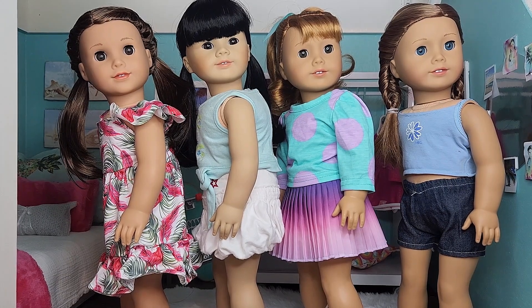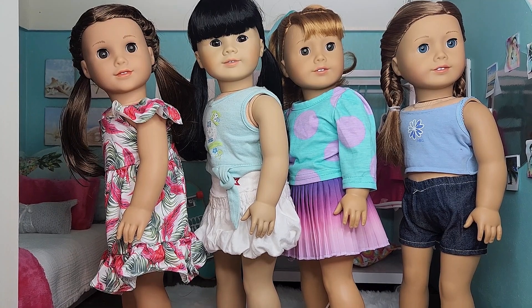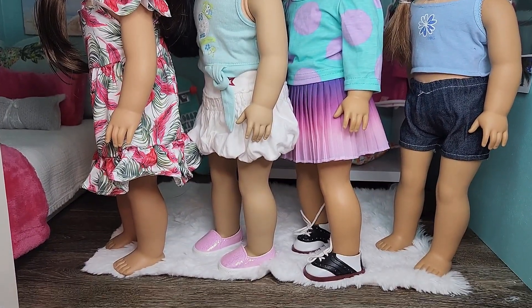As for her hair, I did two French braids into two pigtails in the back, and she's not wearing any shoes. Second to the left we have Quinlan and she's wearing an American Girl teal tank top with a puffy white American Girl skirt. Her hair is also in two pigtails and she's wearing some really cute pink sparkly Truly Me shoes.